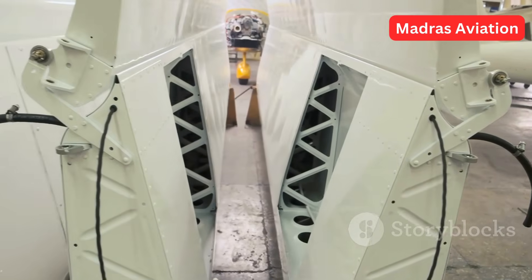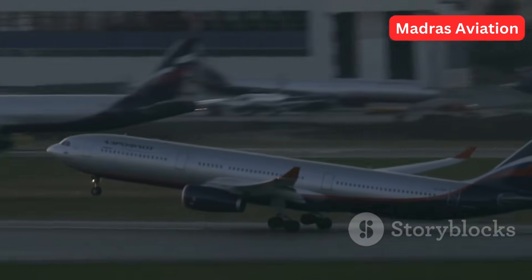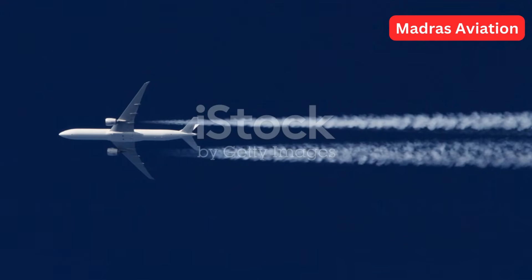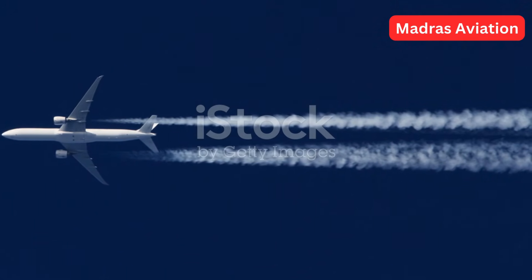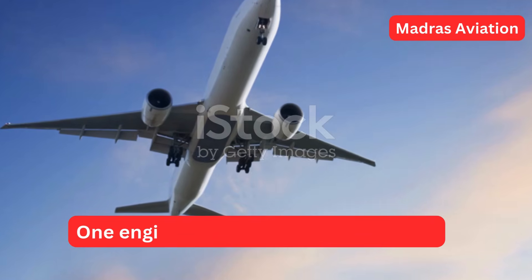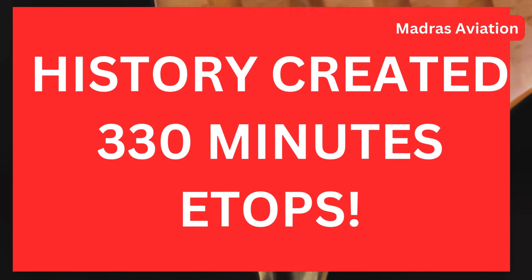Boeing assembled the second aircraft by April 2003, also used in the test program. Refused or rejected take-off testing was completed in September 2003, testing the braking performance of the aircraft without thrust reversers. During ETOPS testing, on a 13-hour test flight from Seattle to Taipei, pilots shut down one engine and flew the aircraft for 330 minutes — the longest ever one-engine shutdown demonstration in the history of aviation.